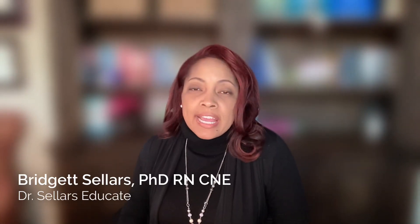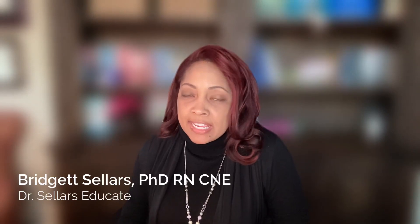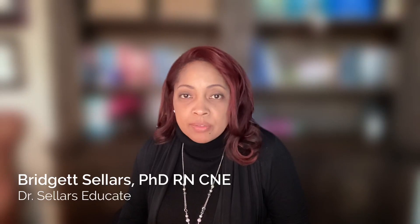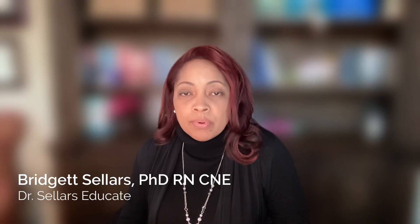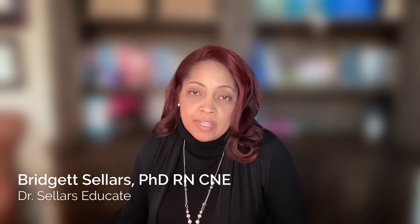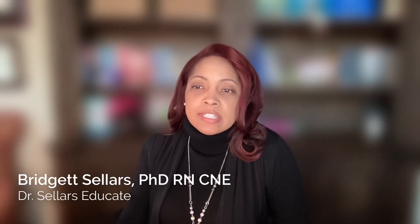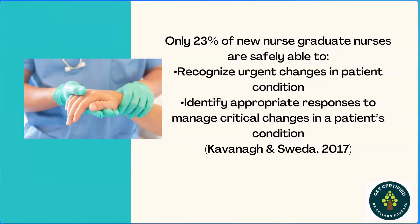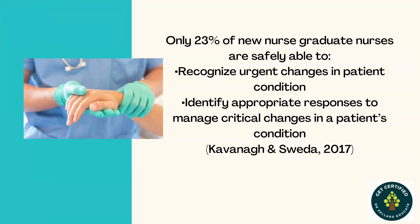We're continuing on our journey to look at the importance of development of clinical judgment skills and what are those strategies that we as educators can integrate into our classroom to help support the development of this very important skill. We're going to be using Billings and Halstead as our primary text and then we're going to take a look at some content to ensure that we're all on the same page.